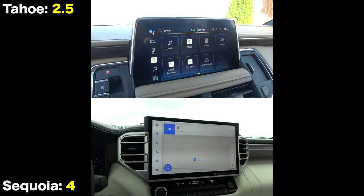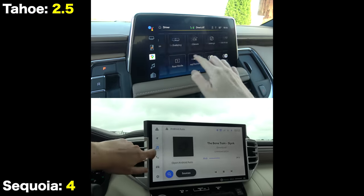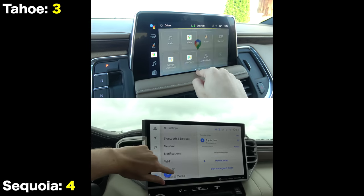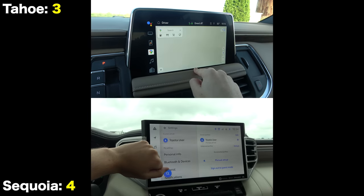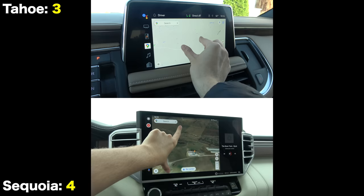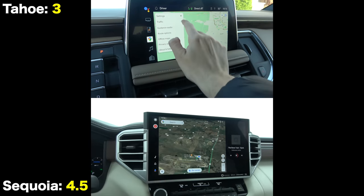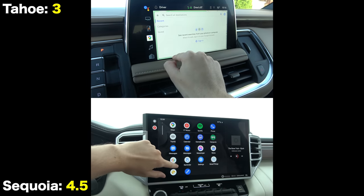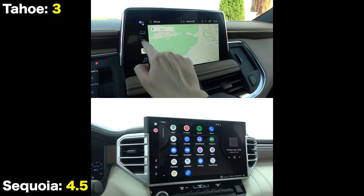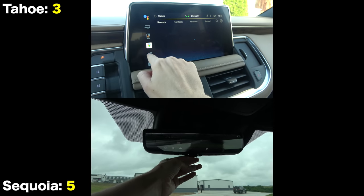Both are nice-sounding audio systems, but the Bose system seems to have the more robust sound. Moving on to the screens, these are obviously central points of the interiors — especially in the Toyota's case, since it's 14 inches, about 4 inches larger than the Chevy's. Both are running brand-new software for 2022: Android-based in the Tahoe, and Toyota in-house designed for the Sequoia. Overall, both the performance and graphic quality are better in the Toyota, though both will have wireless Android Auto and Apple CarPlay.